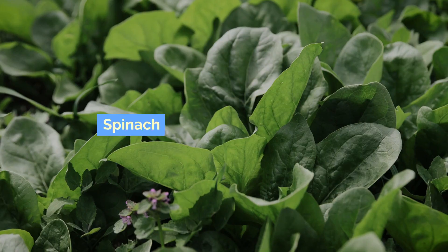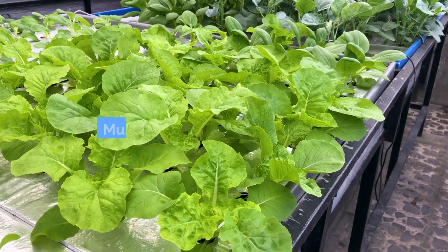Leafy greens: kale, spinach, Swiss chard, collard greens, and mustard greens.